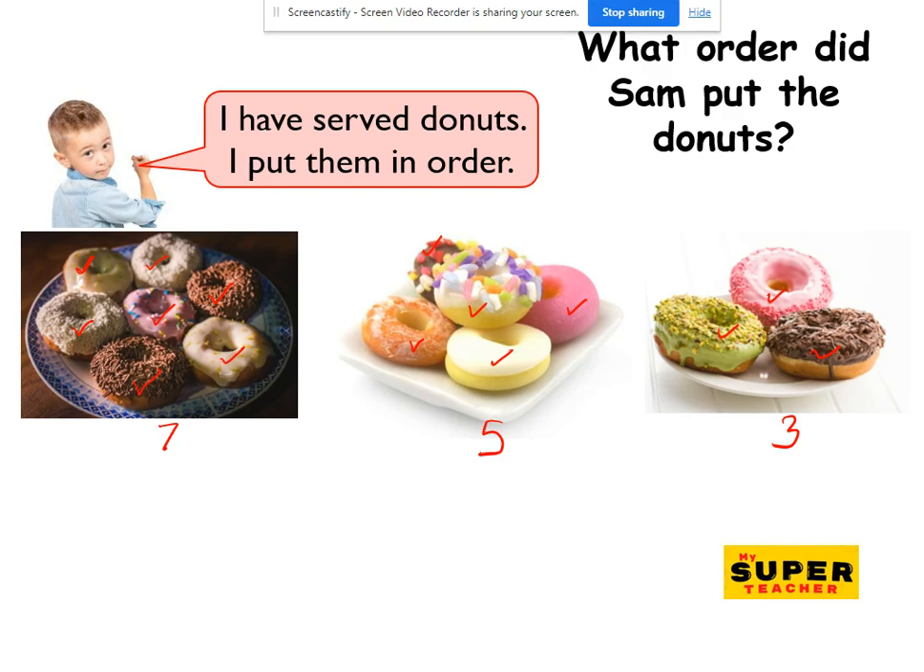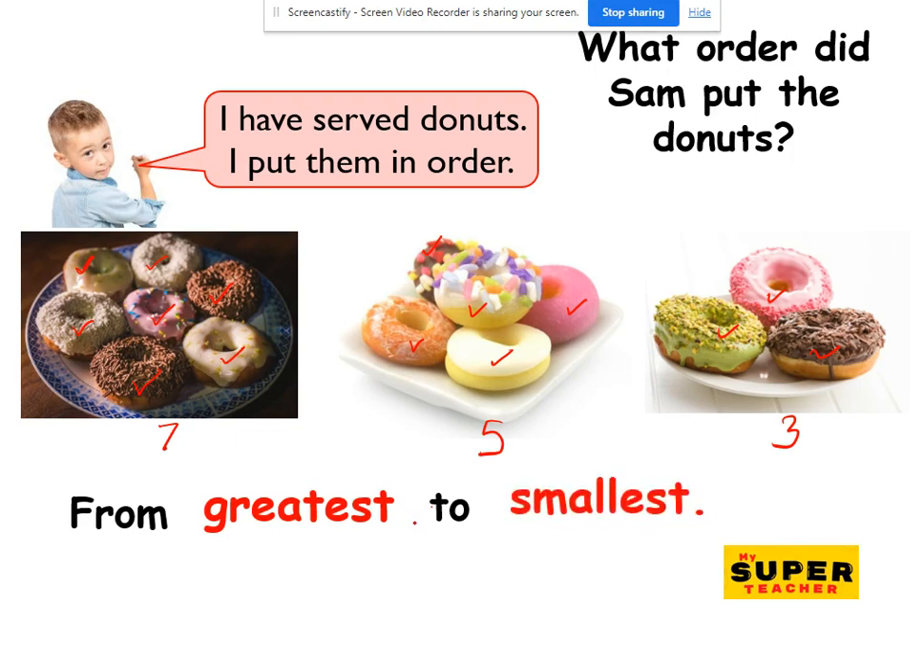Welcome back. Did the numbers get bigger or did they get smaller? So seven, five, and three — the numbers got smaller. You see, the doughnuts got smaller. I'm going to take the first one and you're going to take the second one and your pet dog takes the third one. Since the numbers got smaller, that's counting from greatest to smallest. Super smart!